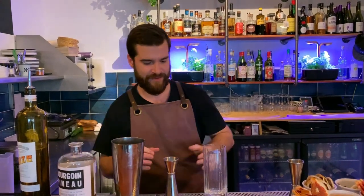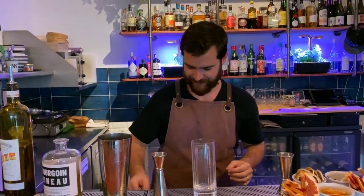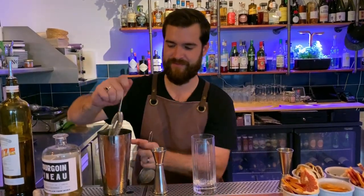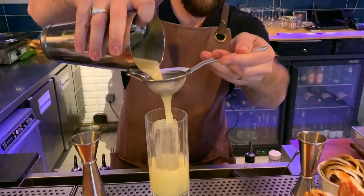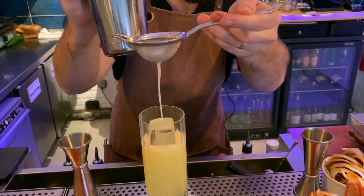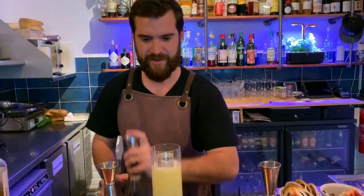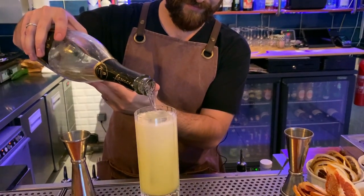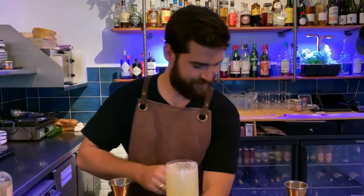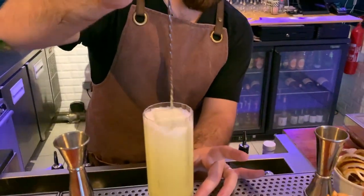You want to shake it well so the black radish is not too strong. Top with Prosecco. Stir a little, gently.